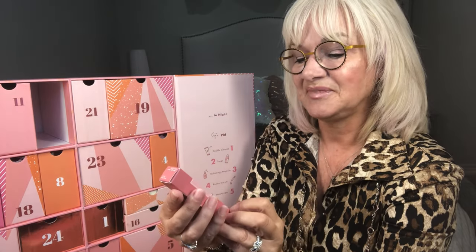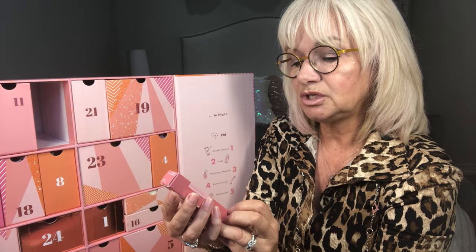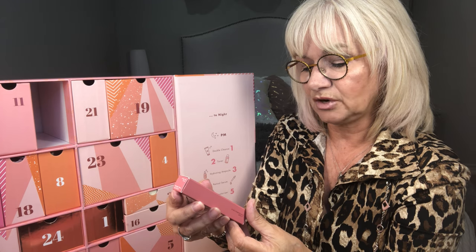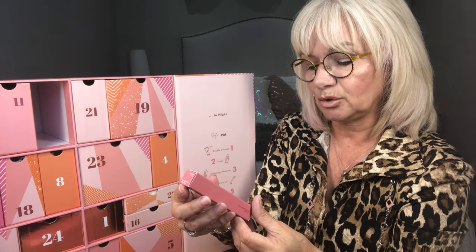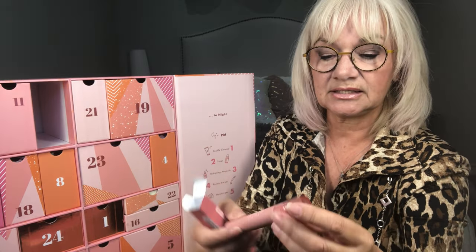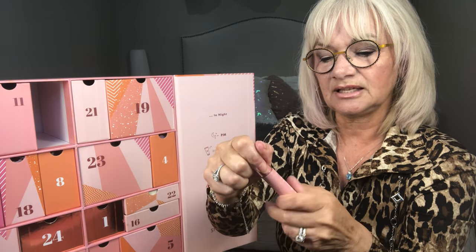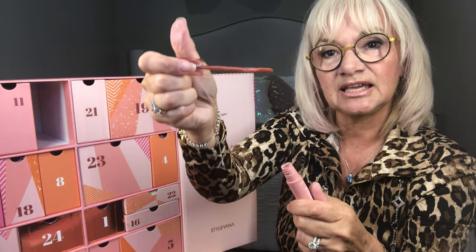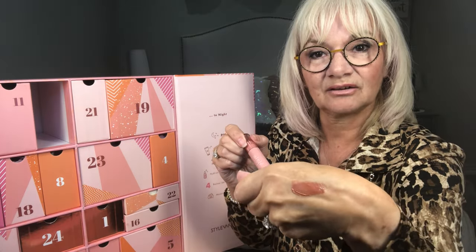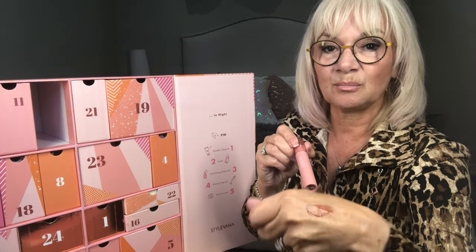Number three is the Etude Fixing Tint, 05 Midnight Mauve — a hydrating tint that stains less on your mask with a lightweight matte finish. I love the Korean packaging, such great attention to detail. It's a mauvy pink and that's just my kind of color. Fabulous.